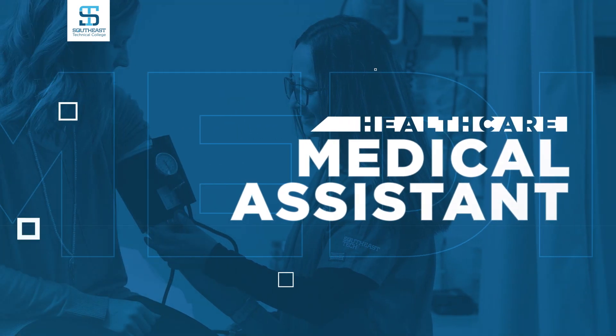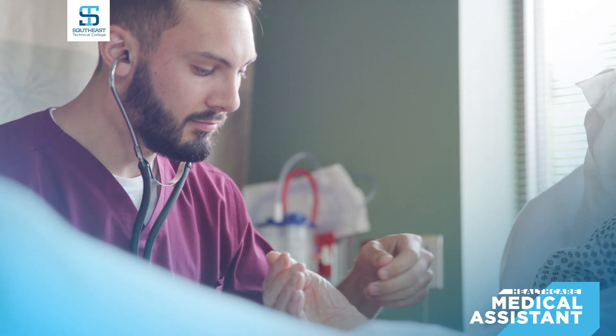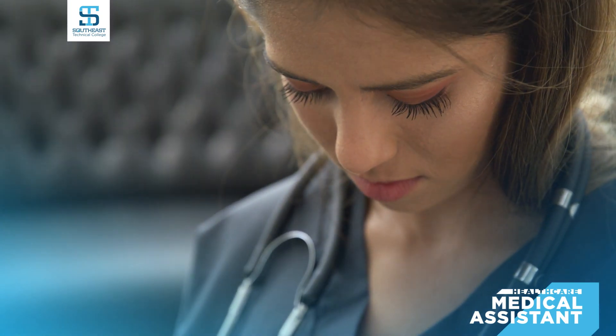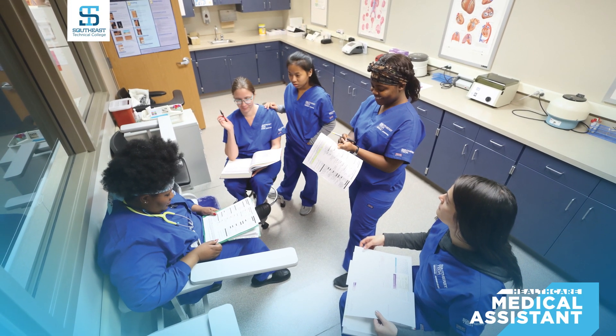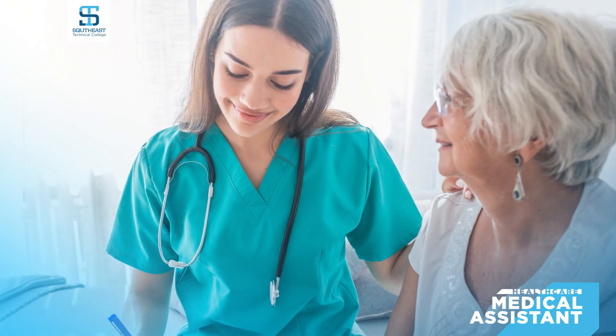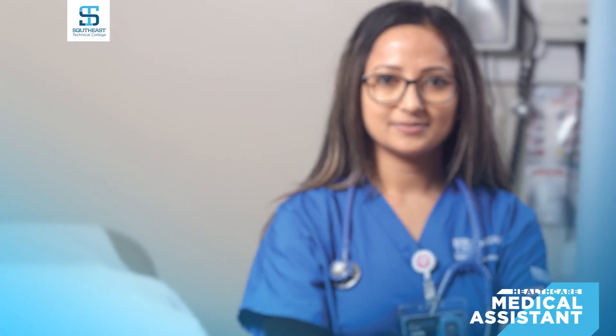Medical assistants perform a wide range of duties within a medical office including taking vital signs, performing blood draws, recording patient histories, and giving injections. You will also learn administrative skills such as maintaining medical records, coding for insurance billing, and scheduling appointments. You can earn your diploma in one full year through in-person courses.